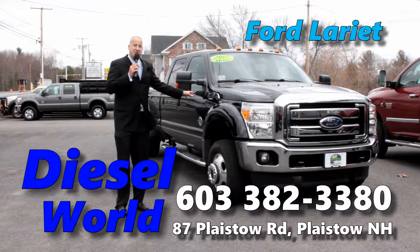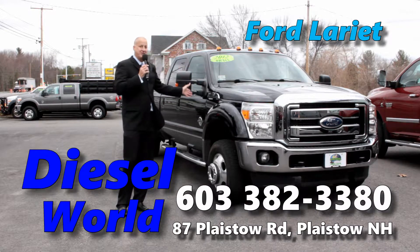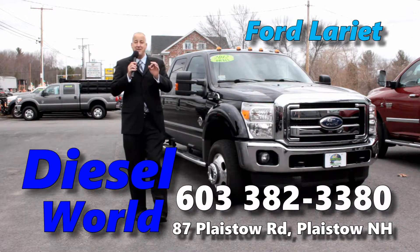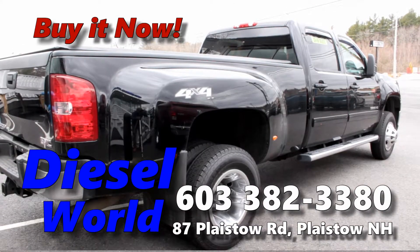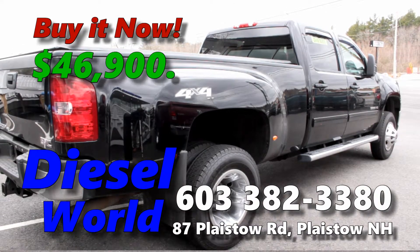Check out this Ford F-450 Lariat Ultimate Package: power moonroof, leather interior, navigation — the mac daddy of all tow vehicles. $81,000 new, right now at Diesel World it can be yours for just $46,900.